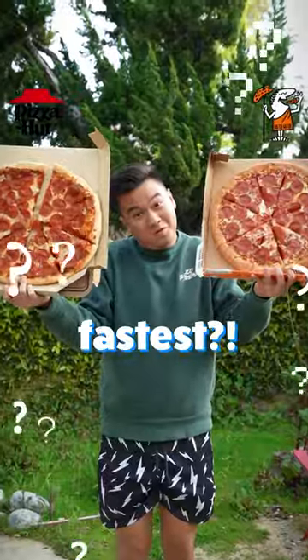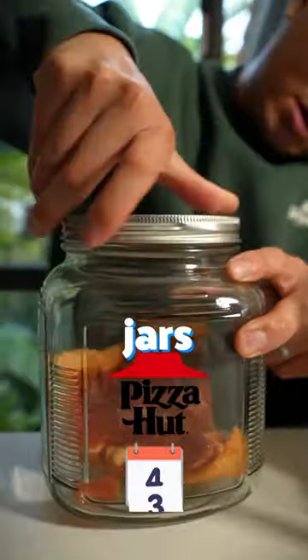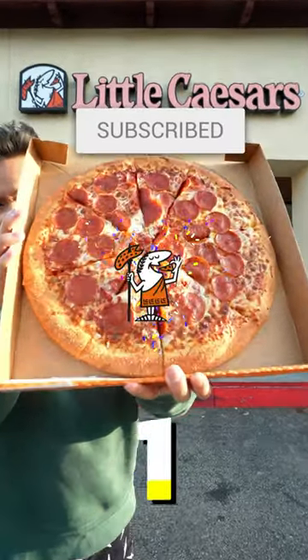Which pizza will rot the fastest? Pizza Hut versus Little Caesars. To test this, we put them in sealed jars for a week. Like in the next 3 seconds if you think Pizza Hut's gonna win, but subscribe in the next 3 seconds if you think Little Caesars is gonna win.